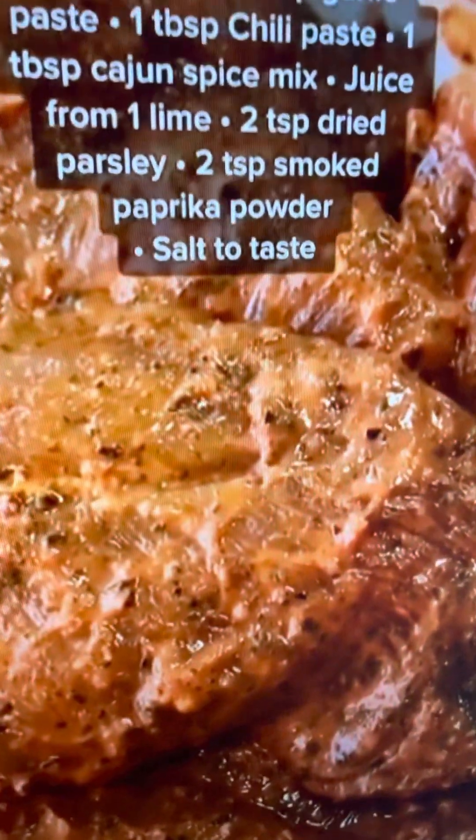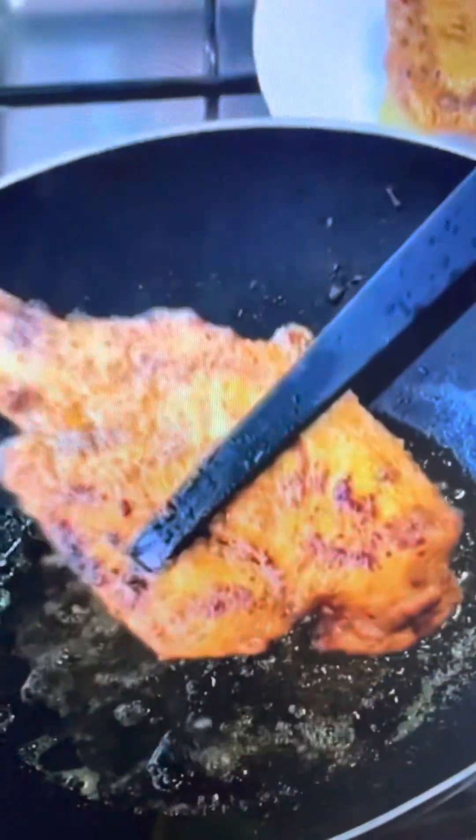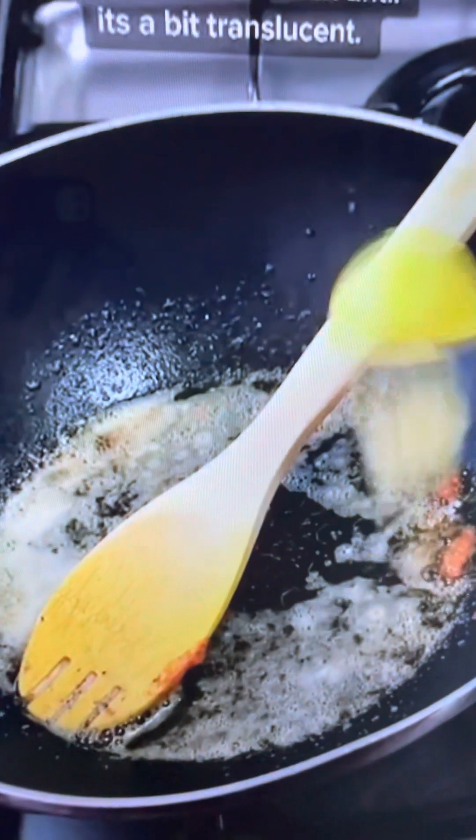This cajun chicken pasta is one of my favorite recipes to make. It's creamy, cheesy, and spicy — just the way I like it. Marinate the chicken with all the spices on the screen for at least half an hour, then shallow fry both sides until well done. Just look at that chicken!